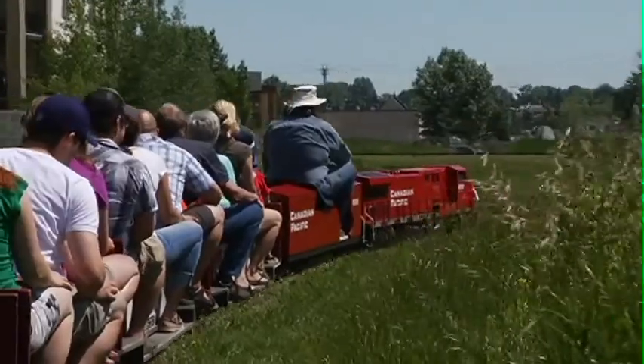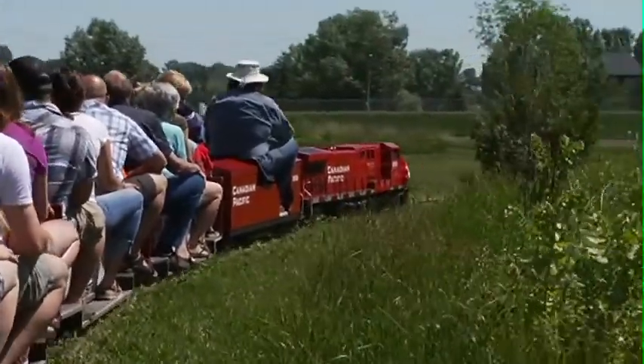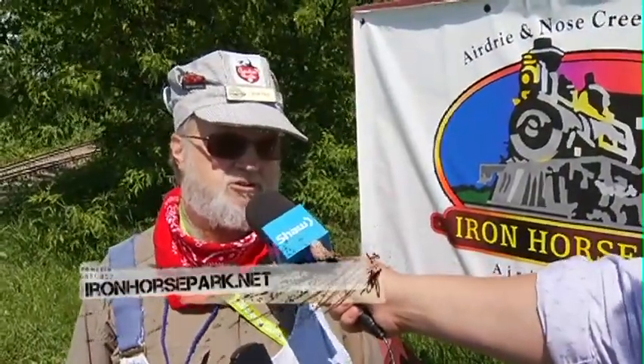The trip takes between 12 to 15 minutes to go around the park. We're open Sundays from 11 until 4. The website is www.ironhorsepark.net.